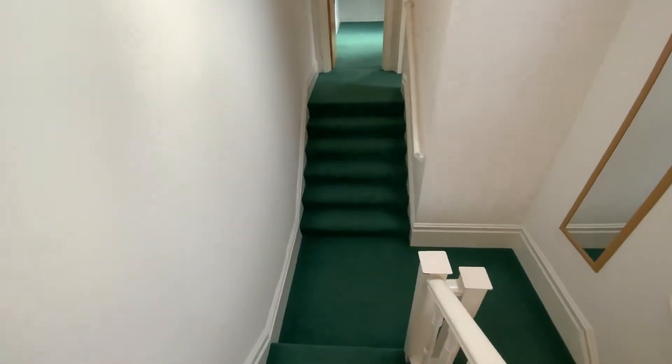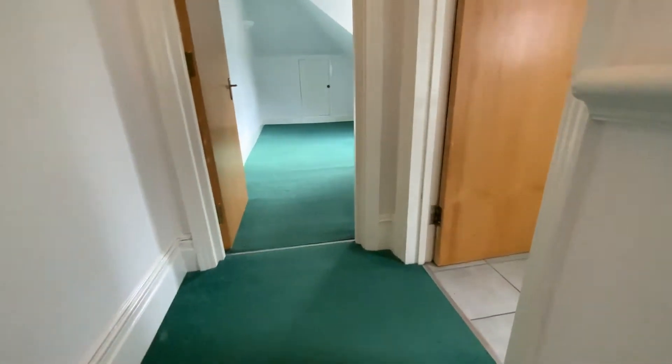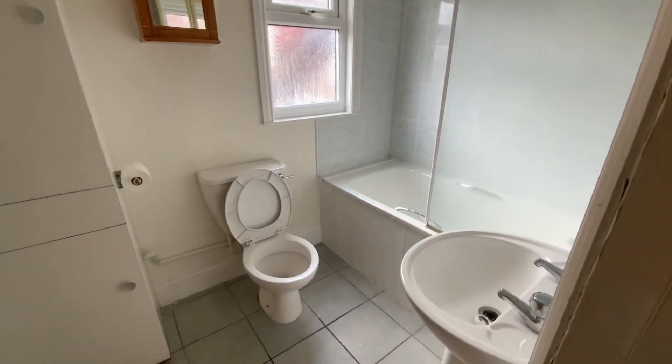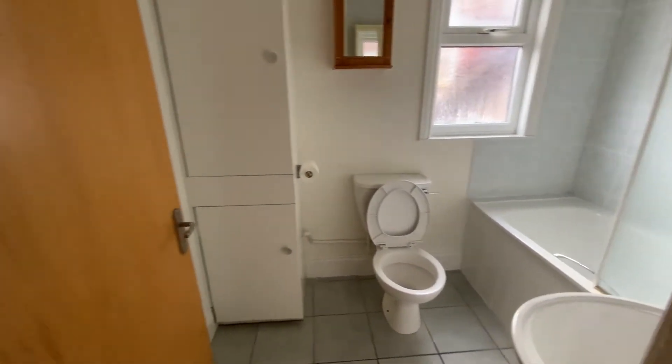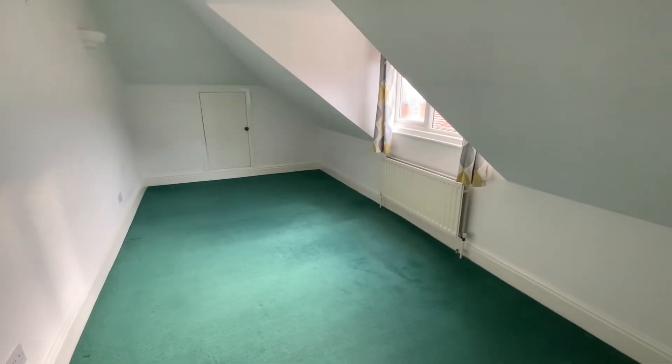Back down the two sets of stairs, which gives it quite a separate feel to the back. You've got a nice neutral bathroom with shower, and then another double bedroom with plenty of eaves space for storage.